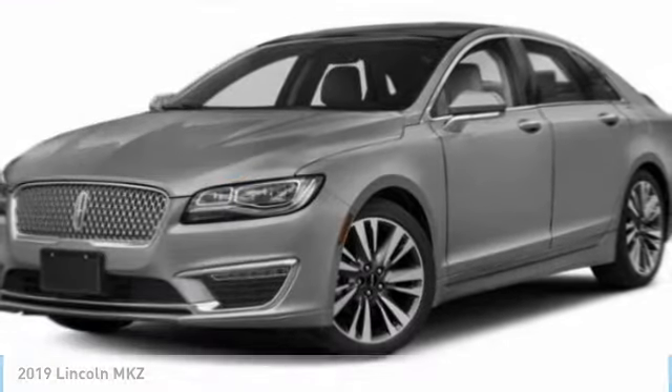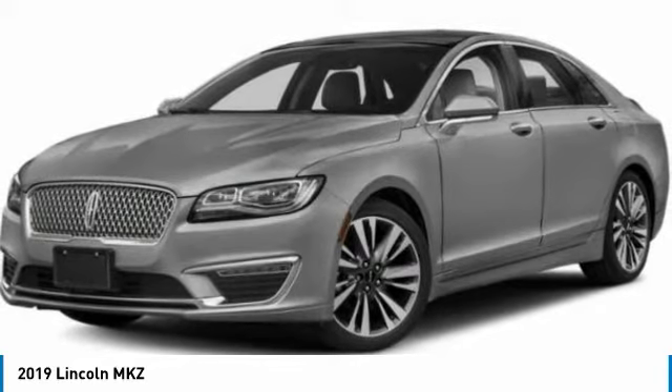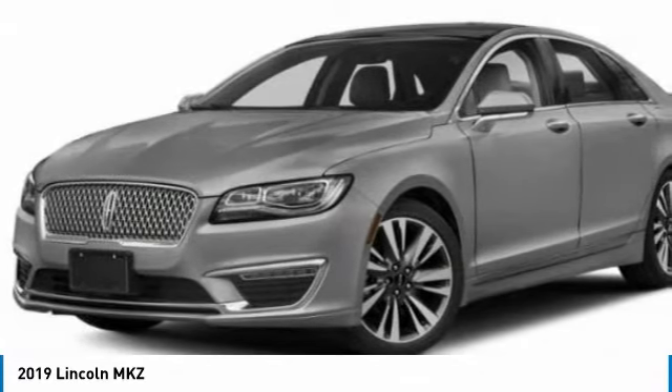A great choice today with the 2019 Lincoln MKZ. With sharp angles, sleek lines, and a sculpted body, the Lincoln MKZ has an impressive stance and a dynamic design.